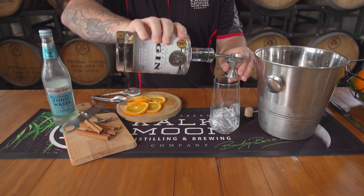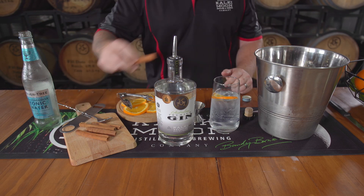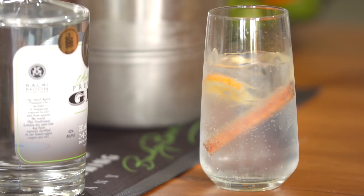Our drink of choice is our signature gin and tonic, served with our Australian Premium Gin, Fever-Tree Mediterranean, a slice of orange, and stirred with a cinnamon stick.